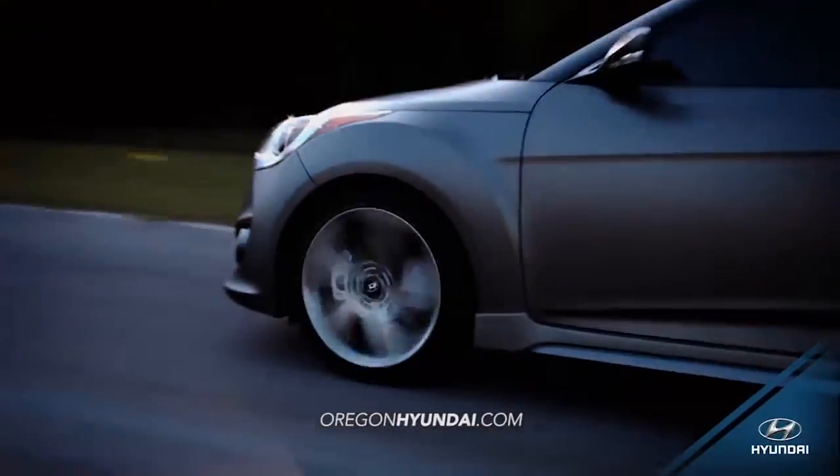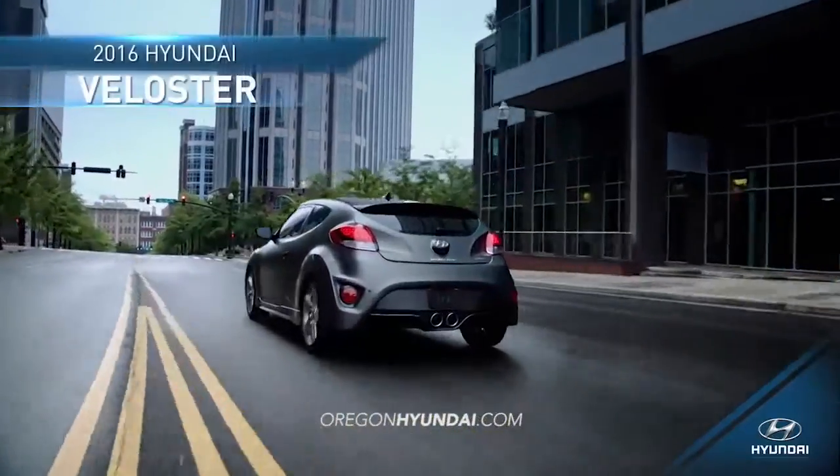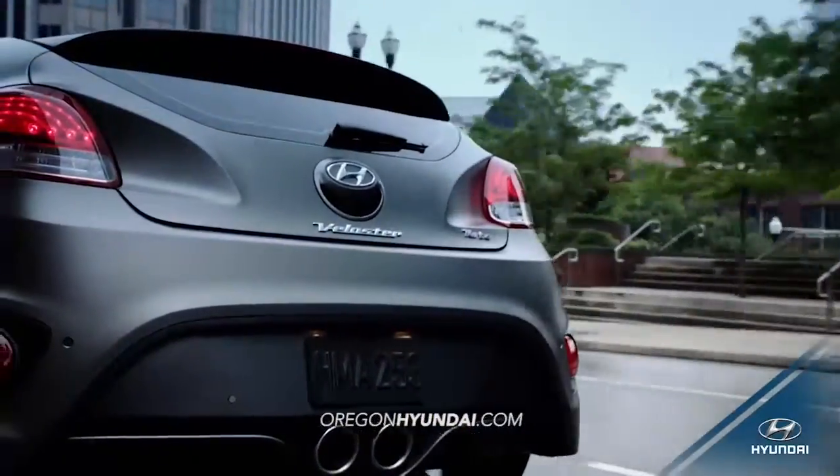With a visionary combination of performance, safety, and style, you'll turn heads in the 2016 Hyundai Veloster.